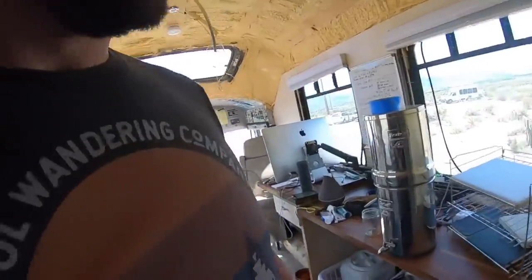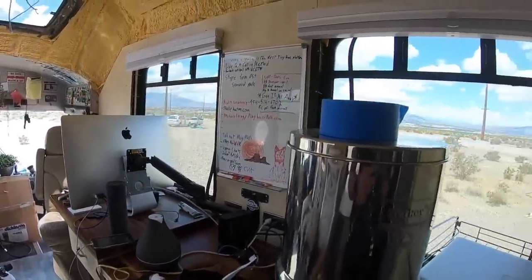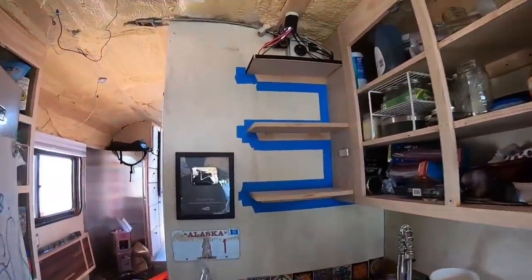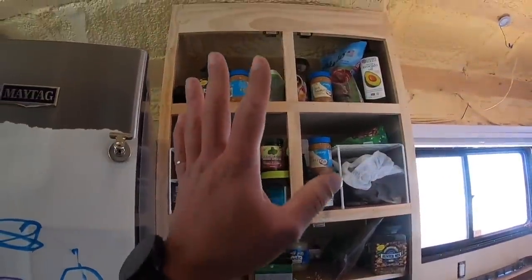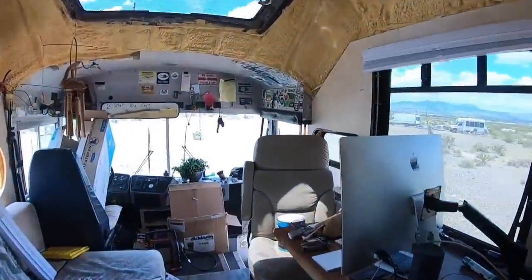Hello everybody, getting after it today. The computer was used for a short amount of time; the rest of the time I've been taping and getting things ready, moving the spice rack. I am not a good painter, not a good taper. I really try to take my time but no matter how hard I try to get clean lines, it never works. But it's my bus and it's going to be perfect. The pantry is prepped and ready to go, and I need to move some of that stuff back — all the doors are outside.